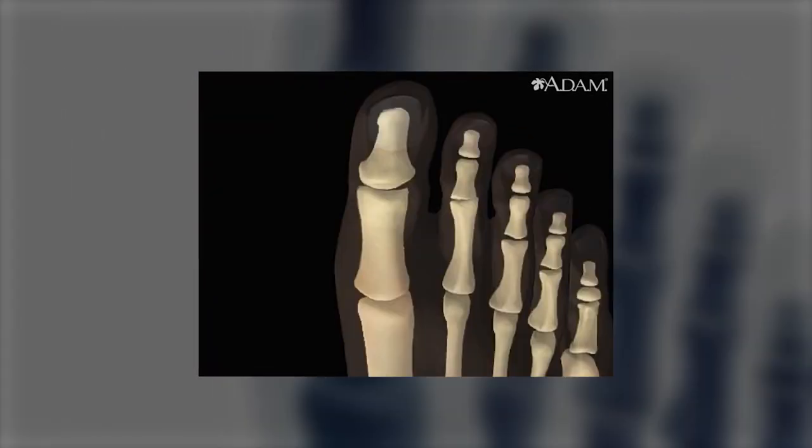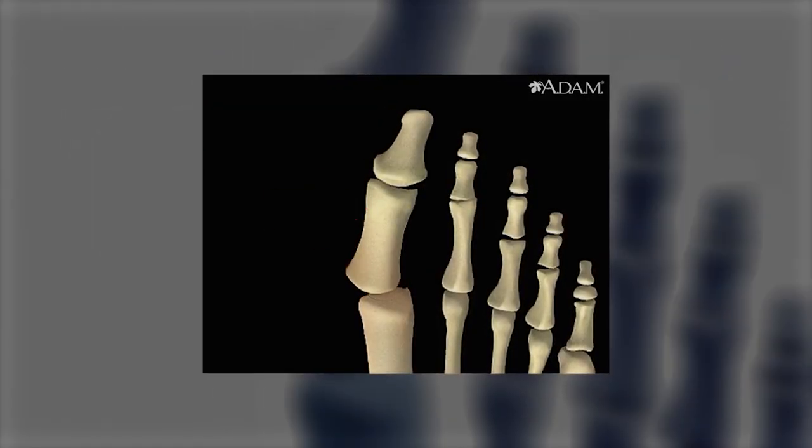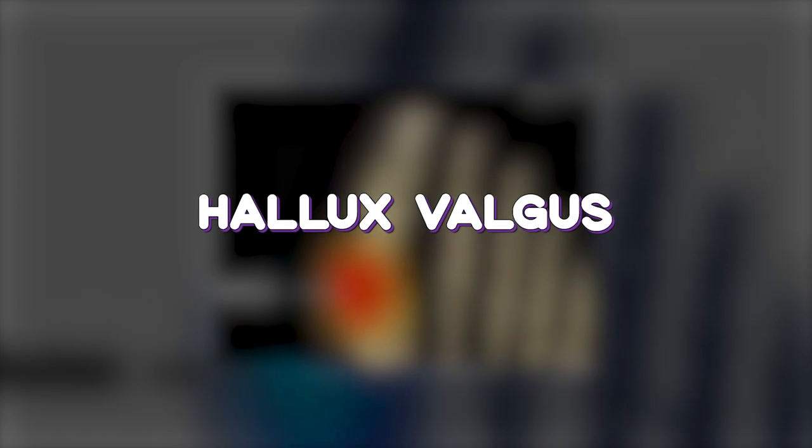Is your big toe leaning more and more outwards, crowding the smaller toes on your foot? Do your feet hurt after a long walk or often even at the start of a day? Is this pain limiting your flexibility during daily activities? Maybe you have the most common forefoot deformity called hallux valgus, or bunion.